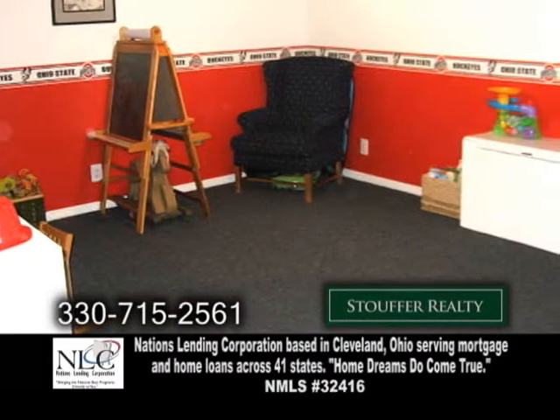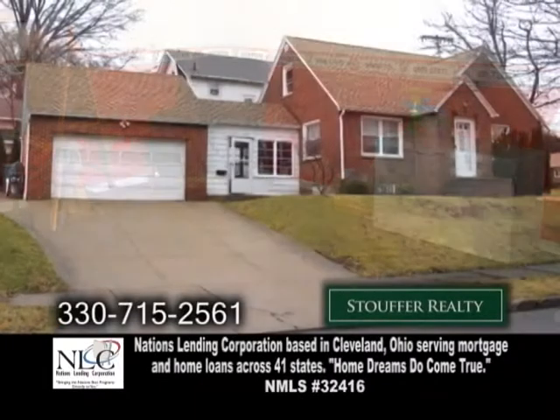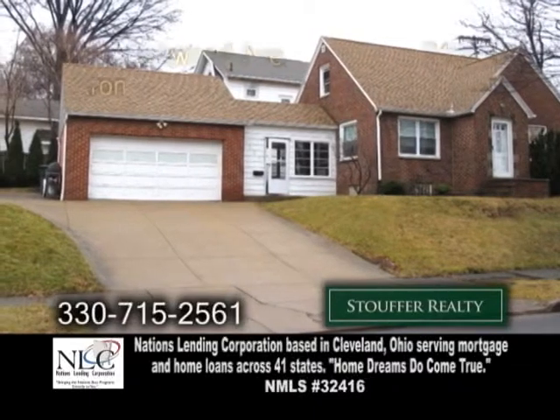The basement is finished with a rec room, a full bath, and an office or fourth bedroom. This home also has a two car garage and a three season breezeway.